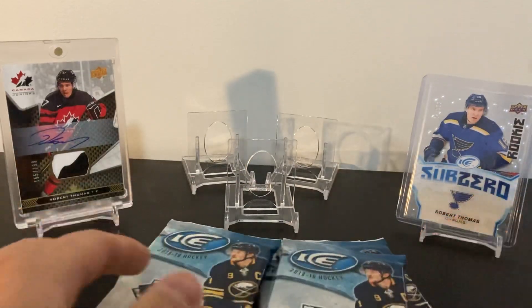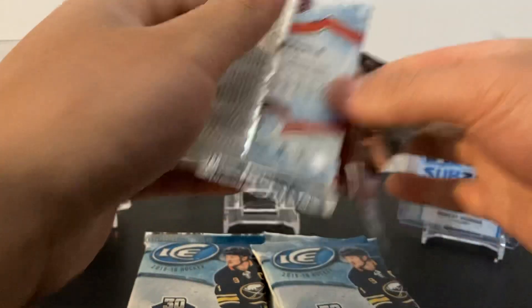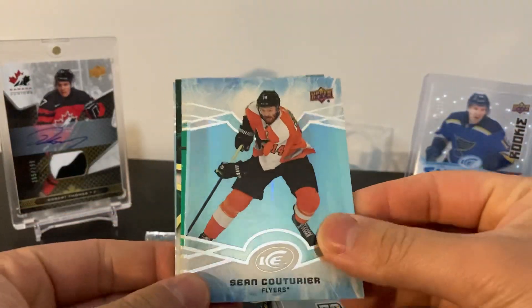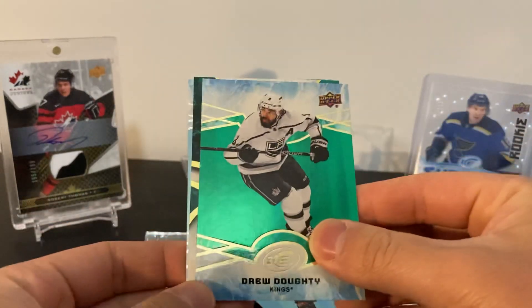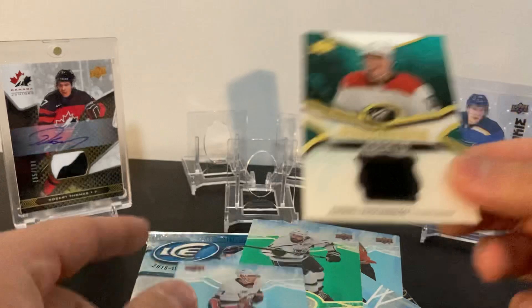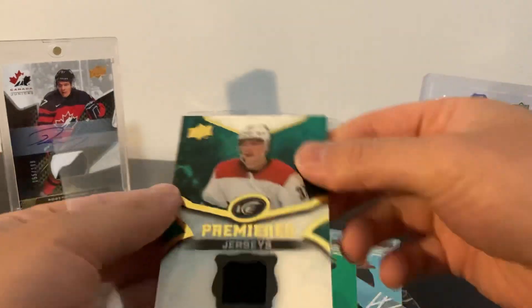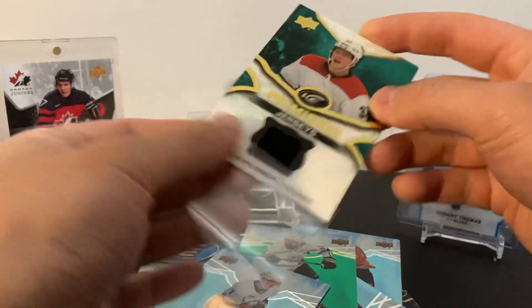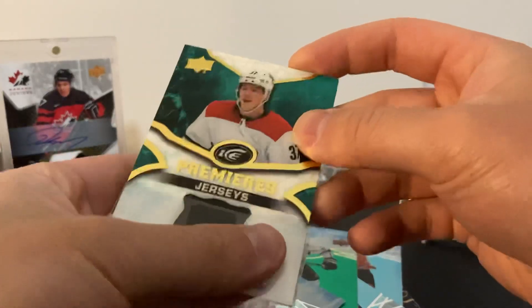Got some Robert Thomas cards in the background - hopefully I can pull a nice Robert Thomas. That sub-zero Robert Thomas is the only Robert Thomas I got from Ice so far, hopefully I can get his Ice Premier or maybe an auto patch. Okay, we got Sean Couture here - this might be a jersey or maybe the auto right away. Here's a Dougie Hamilton, a green Drew Doughty, and our first insert is going to be an Andres Vetchikov - nice black jersey. Jordan Eberle too. Most boxes of Ice you get one jersey card of a rookie.